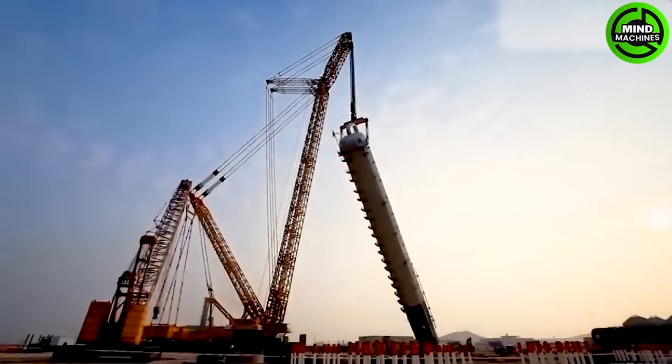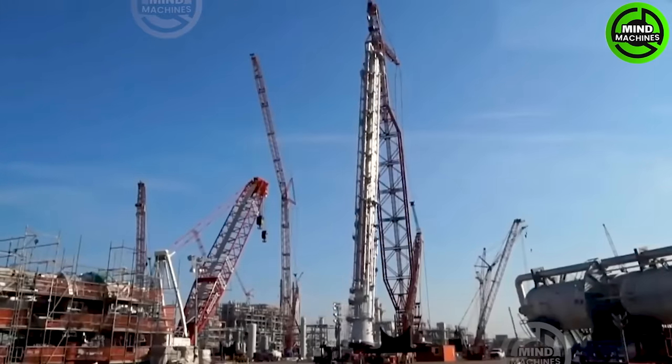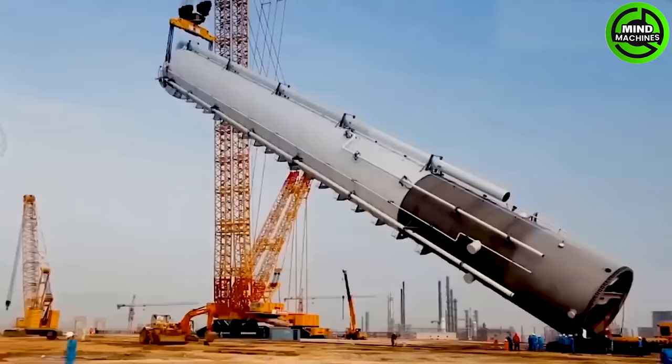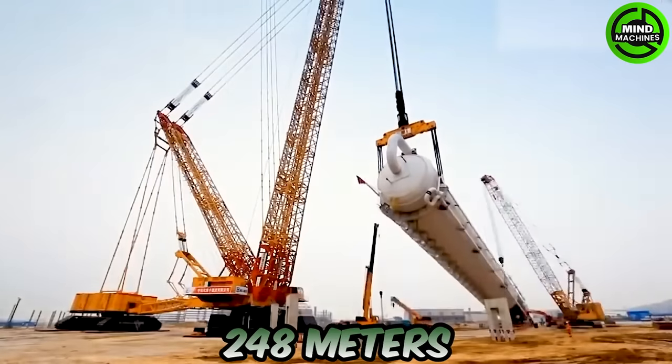Behold the largest crane, capable of handling the most enormous loads with a maximum capacity of 3,000 tons and a remarkable length of up to 248 meters.